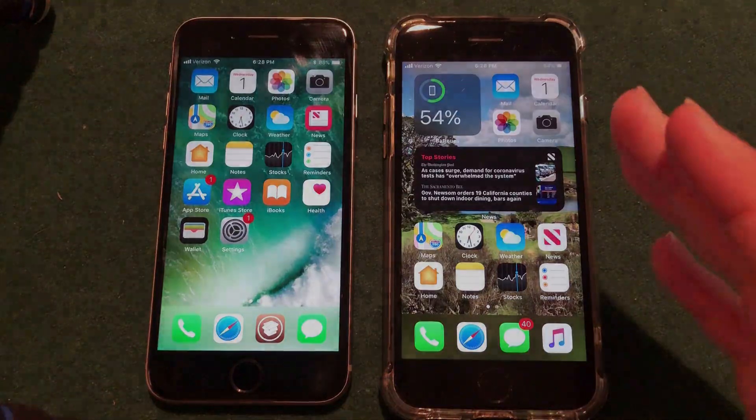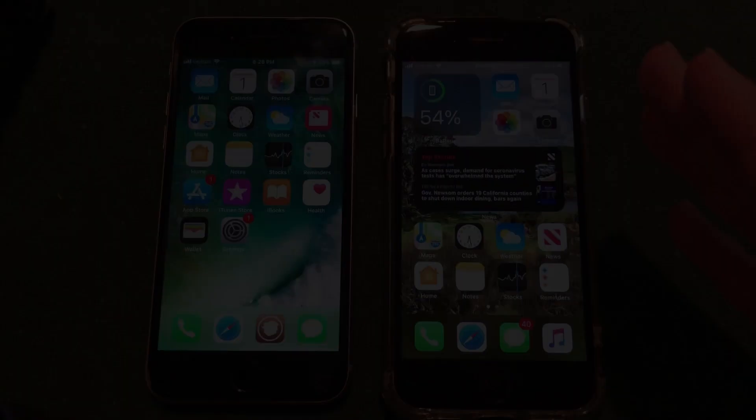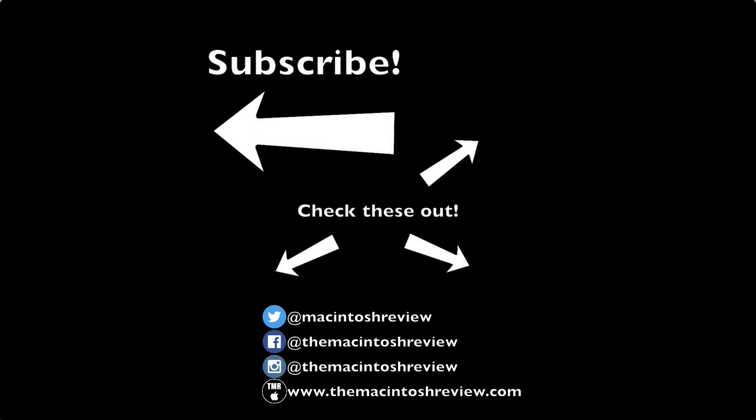Hopefully you guys enjoyed the video. Be sure to smash the like button and subscribe with bell notifications on for more iOS 14 coverage coming soon. I will have my Amazon store link in the description for recommended tech products I personally use. If you have any questions, leave a comment below. Thanks for watching — new videos every Thursday — and as always, I'll catch you in the next one.